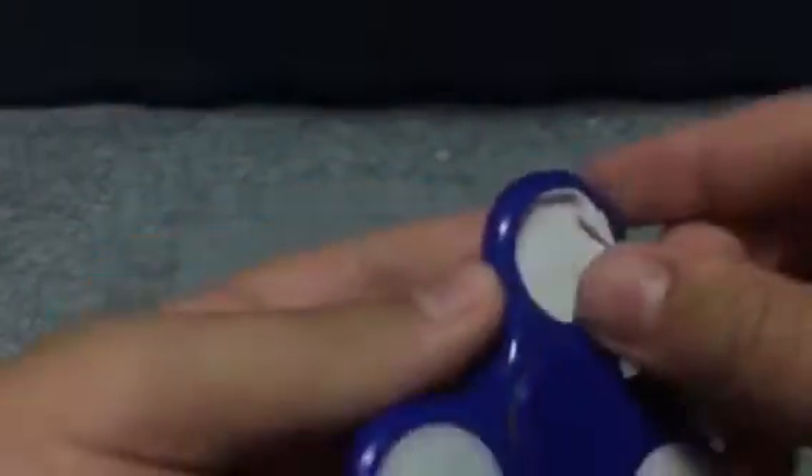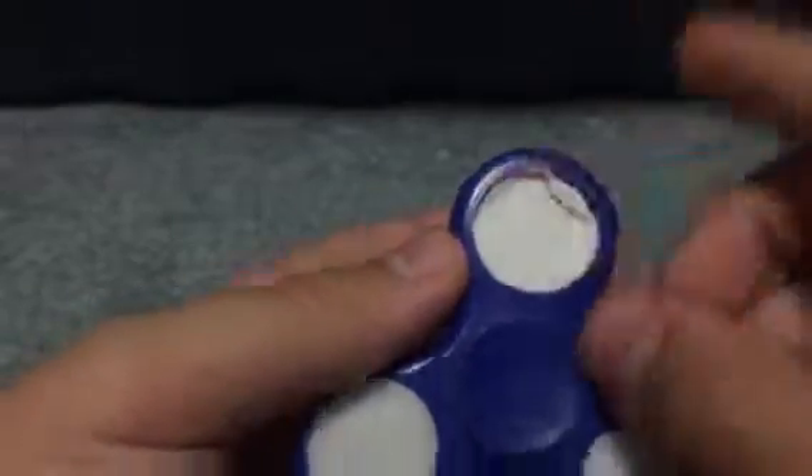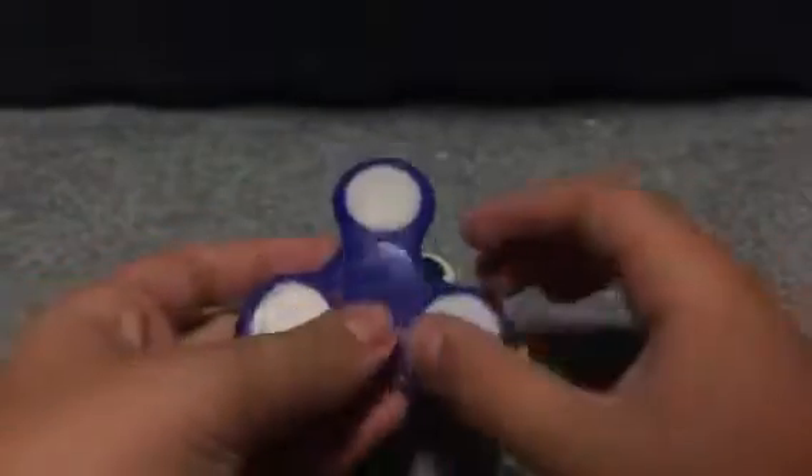Next one is this light-up spinner. I lost one of the bearings, so my grandfather used a quarter wrapped up in paper to balance it. Still works pretty good, but makes a little slight noise.